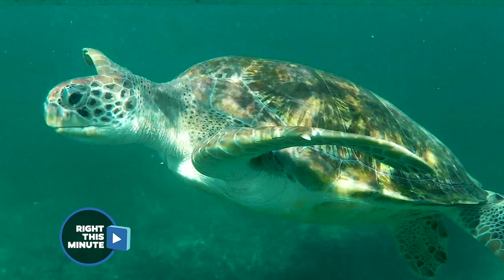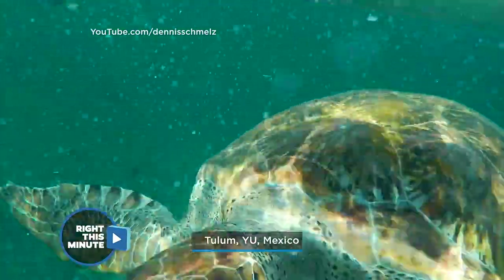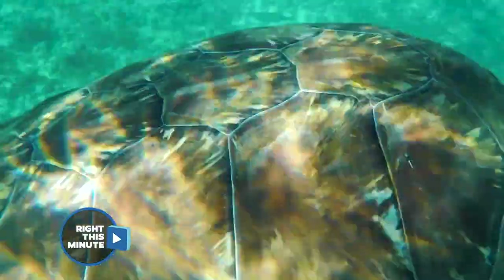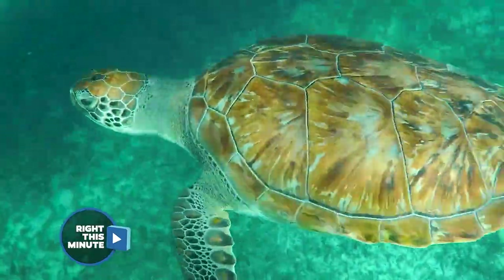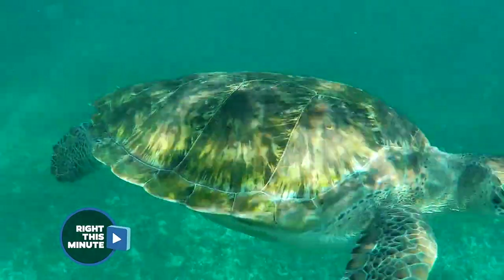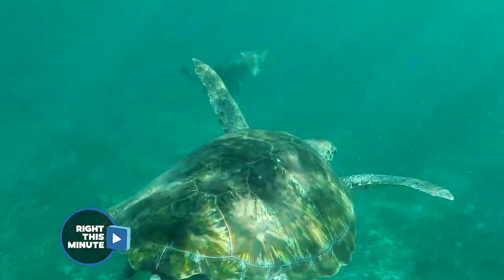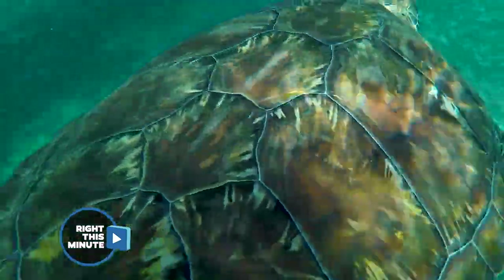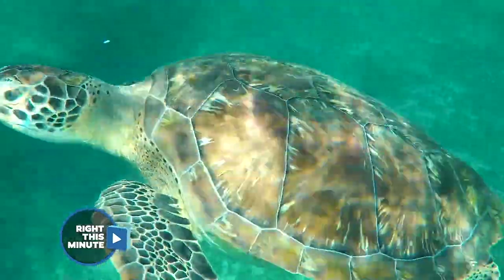This next video is just a bucket list item. Some beautiful footage from down in Mexico where these sea turtles rocked up. It just goes to show there's still some beauty left that we haven't wrecked. Look at how gorgeous that turtle is — you get the rays of the sun coming through the water. It's like everything was perfectly choreographed. Enjoy.